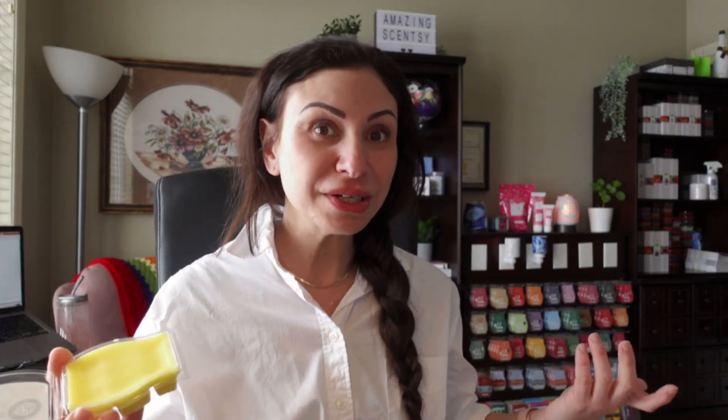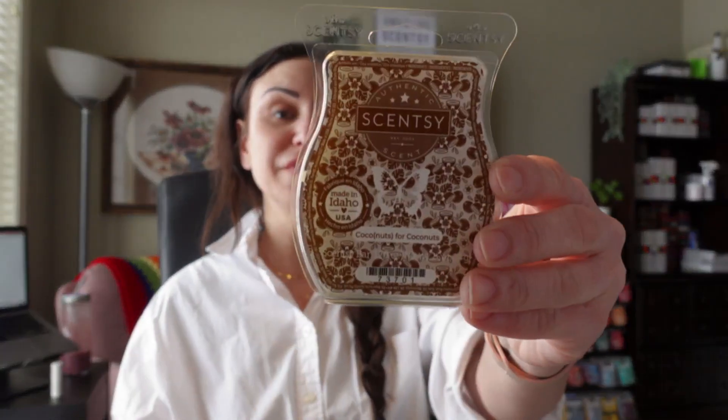Coco Nuts for Coco Nuts is described as an ocean breeze weaving along a coastline lush with wild coconut and tiara flower. This one is really light. It belongs in the fresh scent category, but I would argue it could also belong in the floral scent category. I definitely smell that tiara flower and then a subtle hint of coconuts. Coconuts is a really, really soft scent to begin with, similar to vanilla, but I definitely smell that flower.